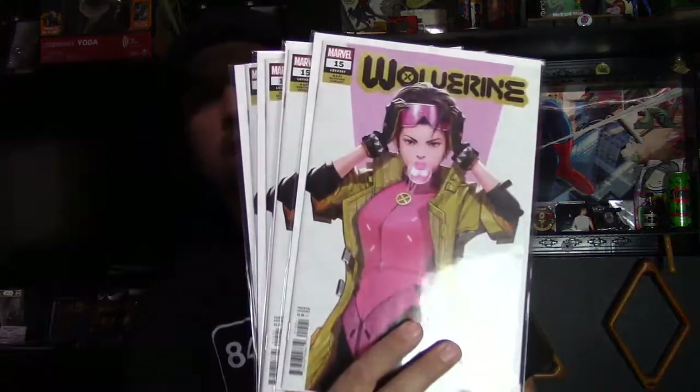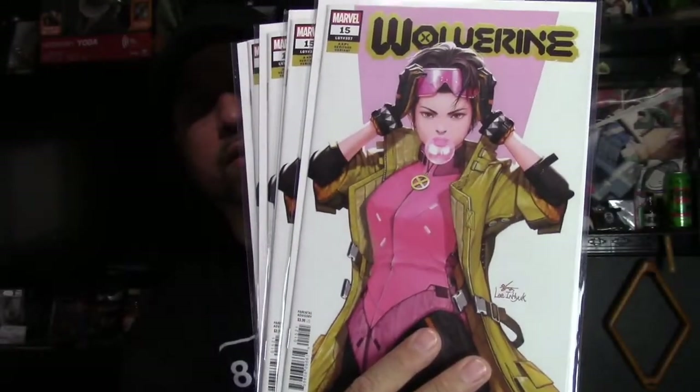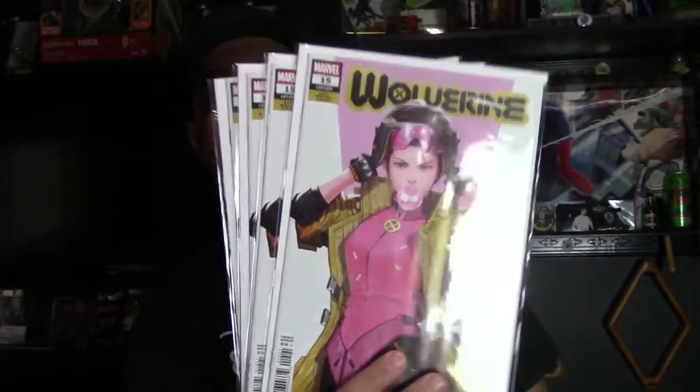I know the homie Brian Wood usually gets his comics from Third Eye, so I pre-ordered from them. Next up is Wolverine number 15, which has a really cool Jubilee cover — a beautiful cover by N. Hugh Lee. I got five of those. I hold auctions on Facebook, so a lot of times with new books I'll put them up at cover price just to draw people in.